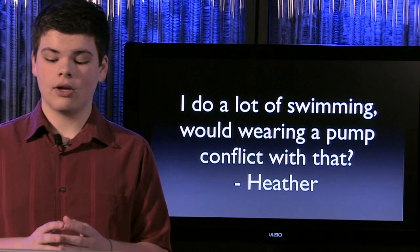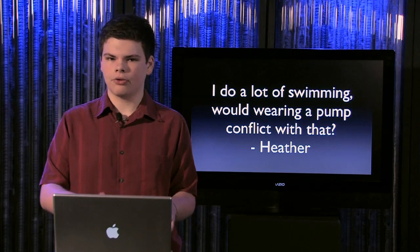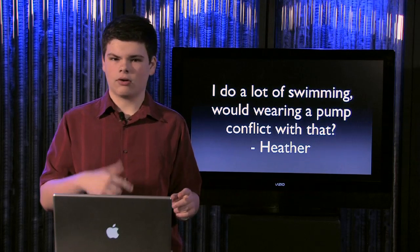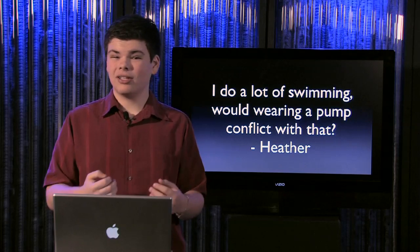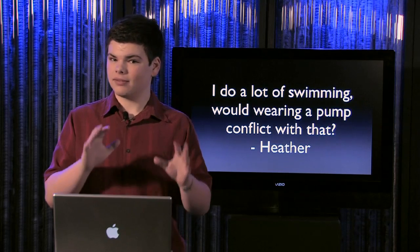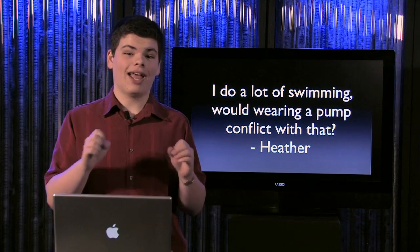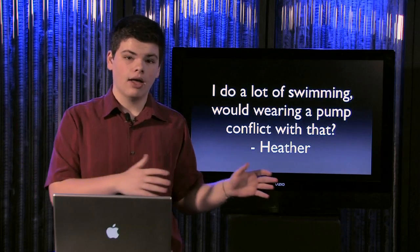The next question comes from Heather, who says she does a lot of swimming and wonders if wearing a pump would conflict with that. It depends — some pump models are completely waterproof and you can swim with them all you want. But a lot of pumps are just water resistant, meaning they're fine for things like raindrops or shallow water, but swimming is a no-no. Check your pump's manual or call the company and ask specifically if you can swim with it. Personally, my pump is not waterproof, so when I go swimming I disconnect from my pump, leave it at the lounge chair, go swimming, and set a timer for half an hour.